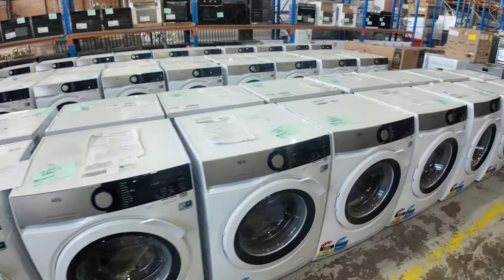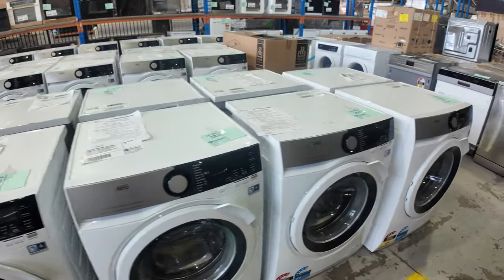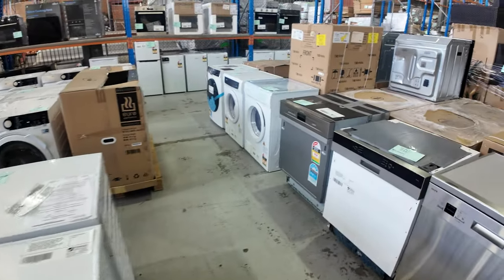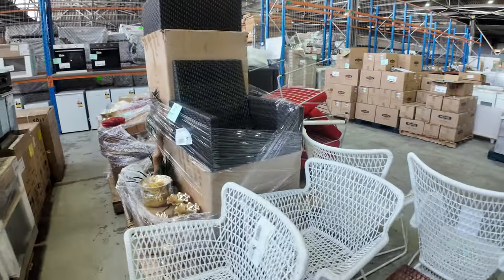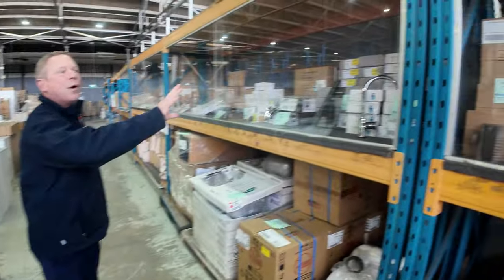Lots of beautiful AEG 6000 series front load washing machines. I think there might be one or two heat pump dryers left as well. Loads and loads of dishwashers, and more unreserved stuff down the back, including some ex-staging decor items and loads of vanities. Heaps and heaps of bathroomware.